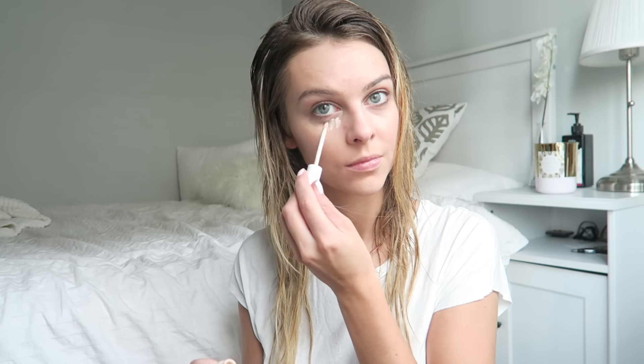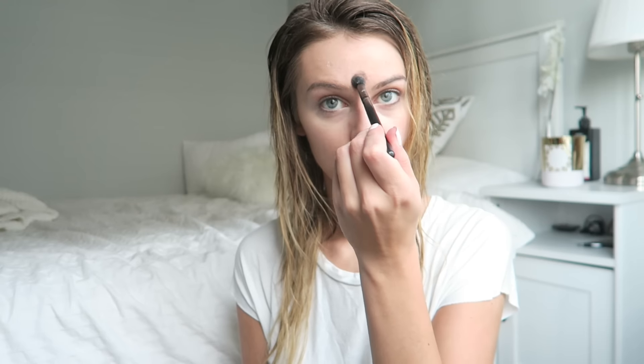For my everyday makeup I like to keep it very simple. I use a BB cream to even out my skin tone, and then I go in with a concealer to hide any blemishes and also for my under eyes.